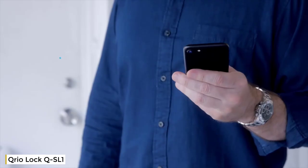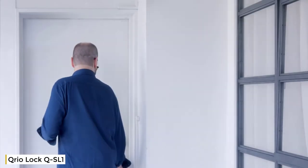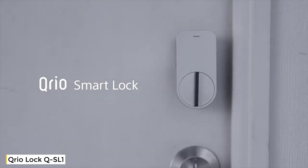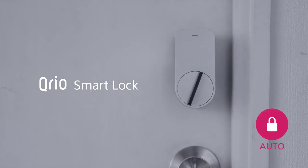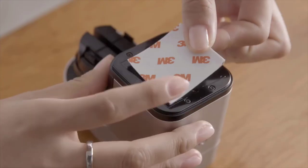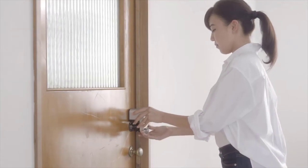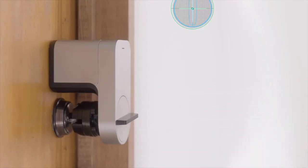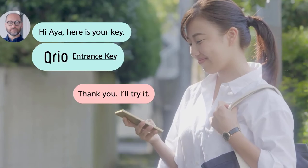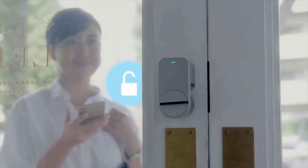Daily convenience and optimal security — the Qrio Smart Lock was designed with this in mind. Installing the Qrio Smart Lock is fast and super easy: just attach the device onto your door and over your door lock with the adhesive pad. The included bolt turner ensures the Qrio Smart Lock works on most doors. Users in Japan are raving about the smart lock's simple installation, and today the Qrio Smart Lock is the most successful smart lock in Japan.